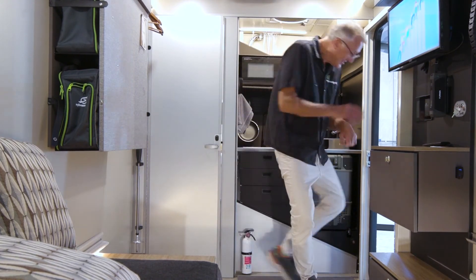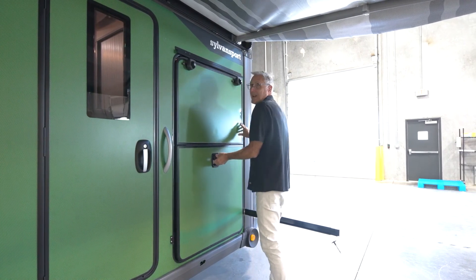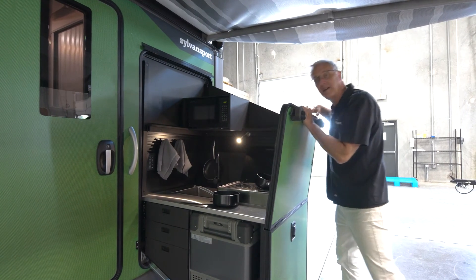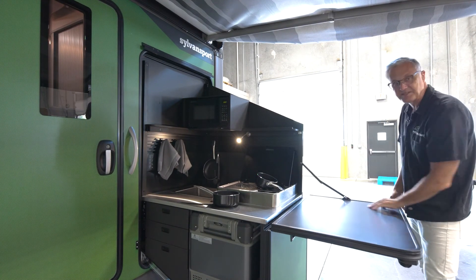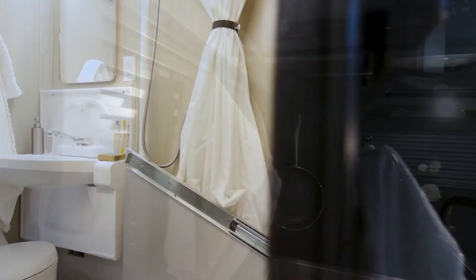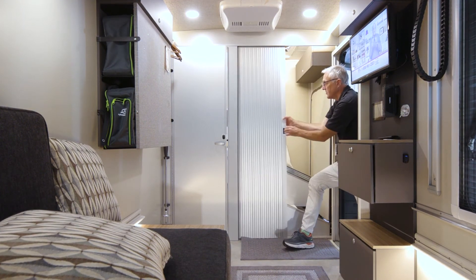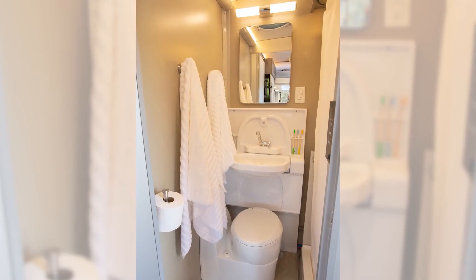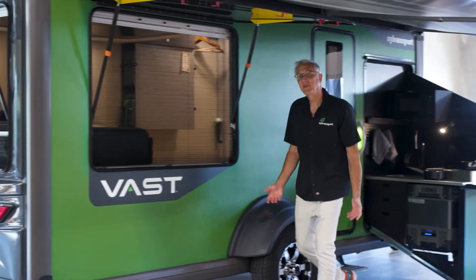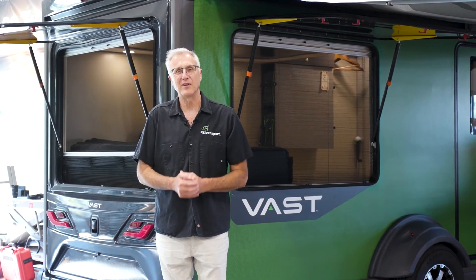But wait, there's more. When you come outside, you can open up the Vast's outdoor kitchen and have all the functionality that you had inside — outside — including a giant surface area for food prep. And you can come back in and close the Tambour door, which reveals a giant bath and shower combination. Thank you for letting me show you the Sylvan Sport Vast — made right here in our factory in Brevard, North Carolina.